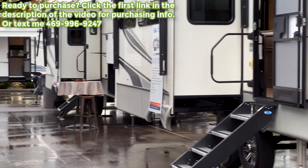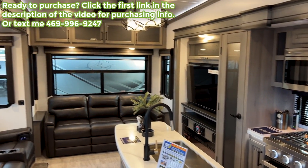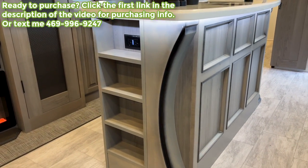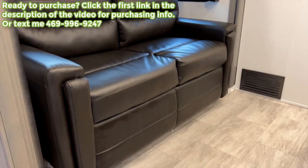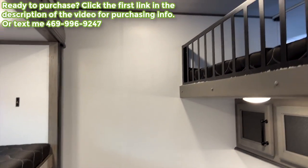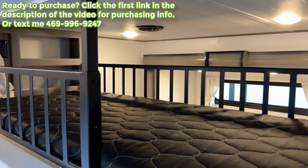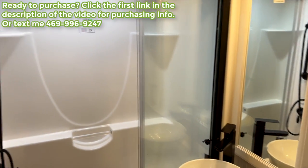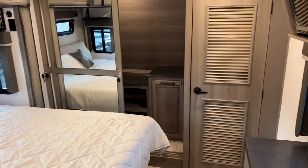If this is your first time watching, sit back, relax, and enjoy. If you get something out of this video, consider hitting the like button and subscribing — I upload new videos almost every single day of the week throughout the year and show a lot of never-before-seen RVs. I'm in a sales position and do not get paid by my company or any manufacturers to make these videos. If you're interested in purchasing this RV, go to the first link in the description to leave your contact information.